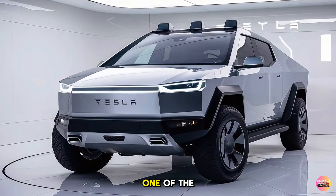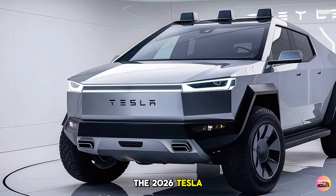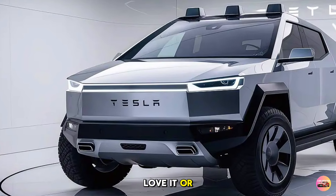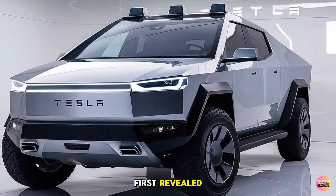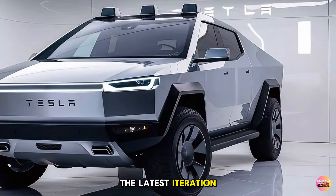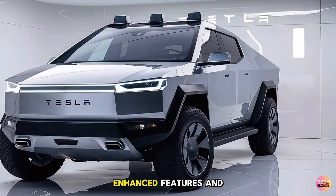Today we're diving deep into one of the most anticipated vehicles of recent years: the 2026 Tesla Cybertruck. Love it or hate it, there's no denying this electric truck has made waves since it was first revealed. The latest iteration for 2026 brings forward even more innovations, enhanced features, and unique Tesla style. Let's jump right in.